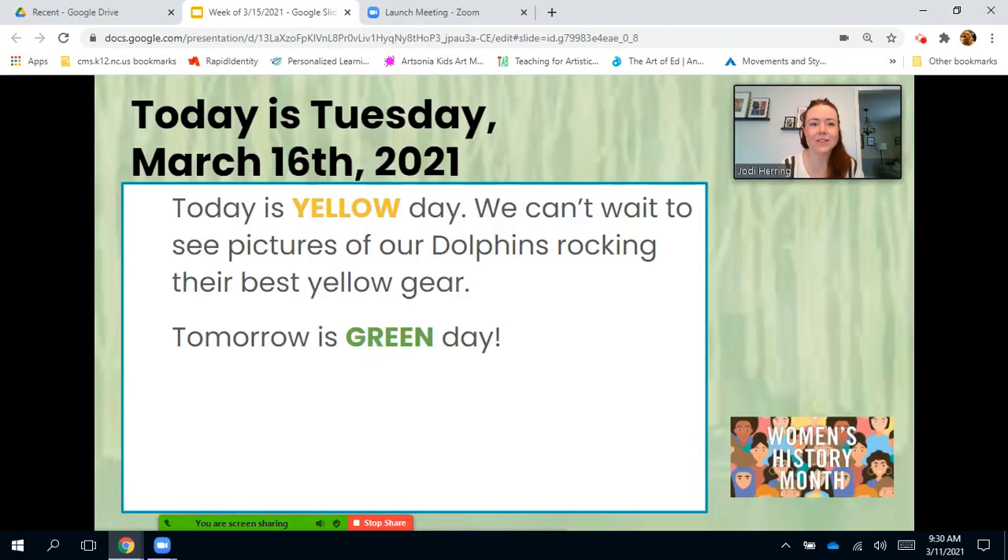Good morning, Dolphins. Today is Tuesday, March 16, 2021, and today is Yellow Day. We can't wait to see pictures of our dolphins rocking their best yellow gear. Don't forget, tomorrow is Green Day. Wear your green for St. Patrick's Day.